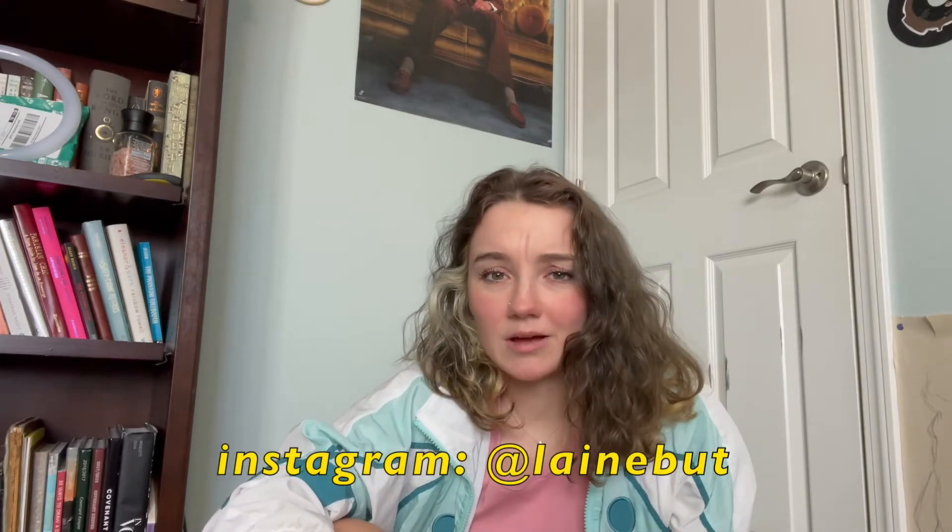The number one place that I get my zero waste and sustainable products is Package Free Shop. I'm actually an affiliate of theirs, but until I reach a certain number of subscribers on YouTube and followers on Instagram, I can't put up their affiliate links. So if you wanted to subscribe or follow me on Instagram, you can. Package Free is a really good one.